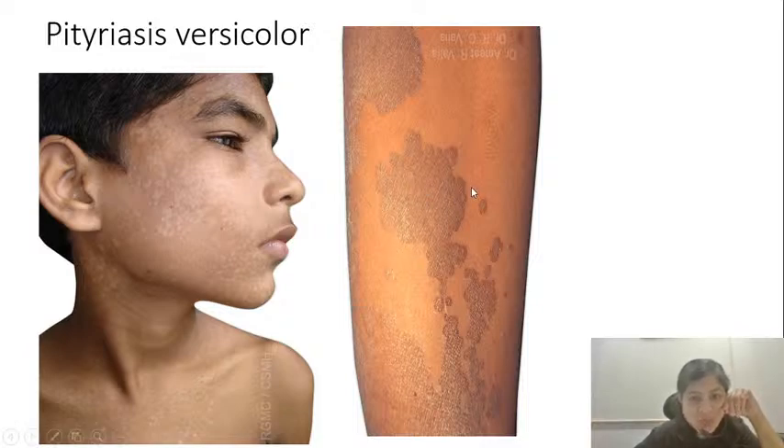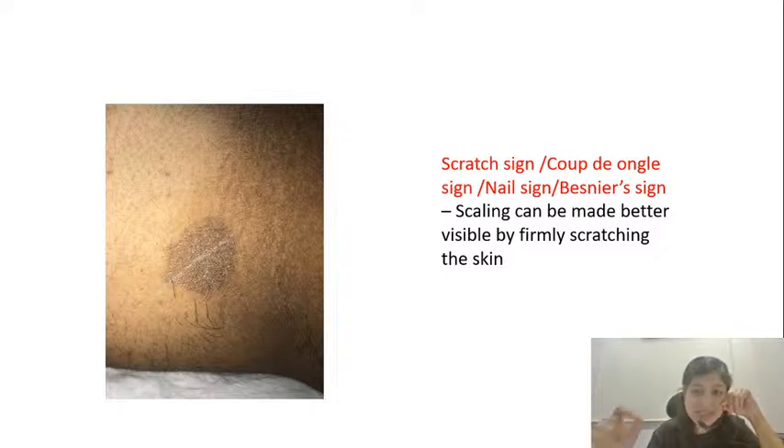Since the scales are not very apparent clinically, to make them more prominent you scratch the lesion with a nail — this is called the nail sign, or Besnier sign, or coup d'ongle sign. If you want to confirm the diagnosis of pityriasis versicolor, take a scraping of those fine scales onto a clean glass slide, add a drop of KOH, keep it for about 10–15 minutes, then visualize under a microscope — you will typically see the spaghetti and meatball appearance. This is the typical scratch sign where the scaling becomes more visible by firmly scratching the skin.